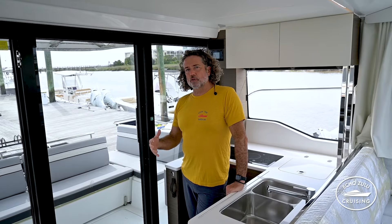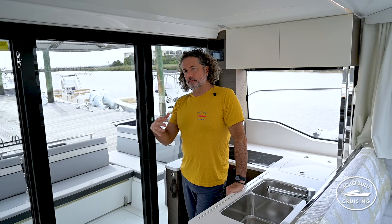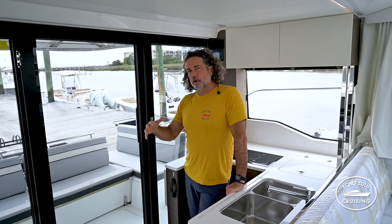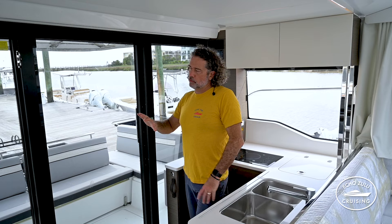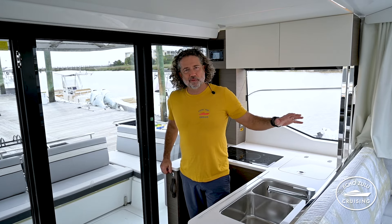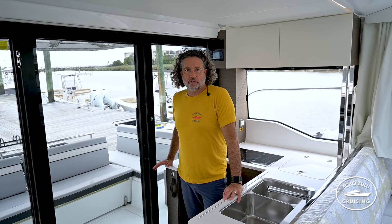It takes some of those outdoor entertaining elements that you find on the DB37 or the Cap Camerat 10.5, where you have that outdoor entertaining area with the doors all the way open. And you still have the air conditioning and protection from the elements that we love on our 1095.